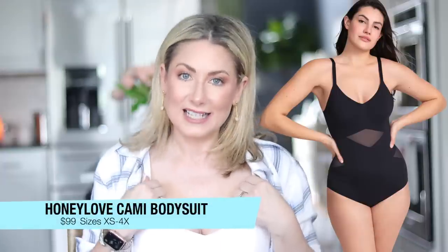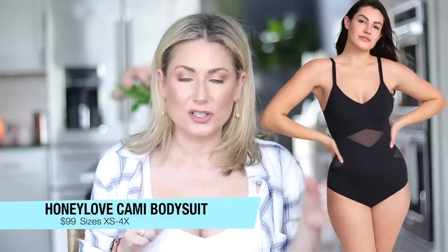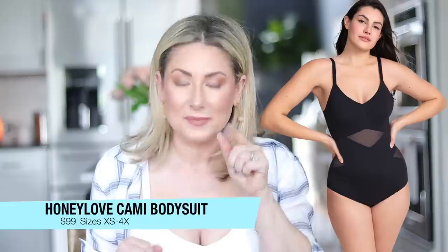Now let's talk about its sister bodysuit — the cami bodysuit. The main difference is the straps: they are thin and adjustable. There is a price difference — this one is $99, comes in sizes extra small through 4X, and comes in five colors. Same benefits as the tank: very similar features, and the straps do not dig into my shoulders at all. Same lift, compression, and smoothing benefits.